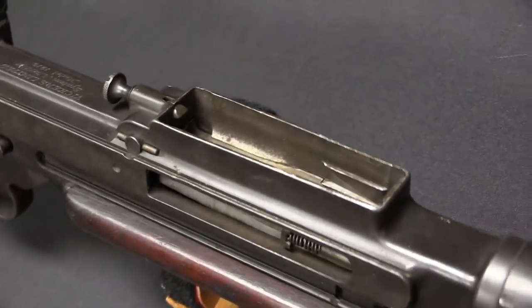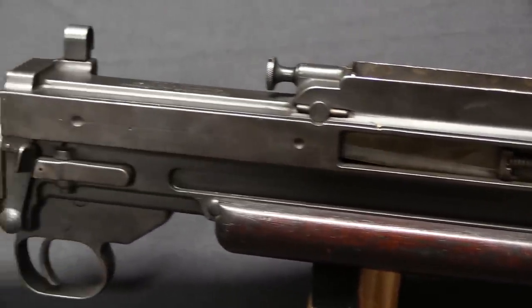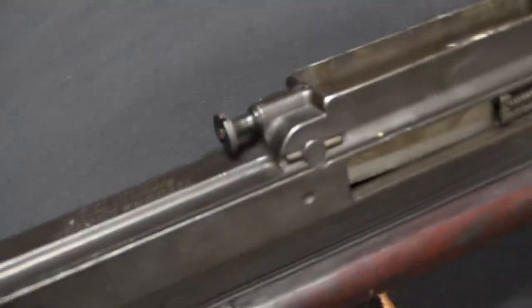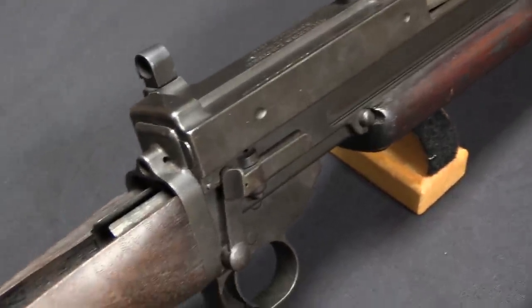World War One had seen the first actual large-scale use of semi-automatic rifles — the French RSC rifles. The US had actually tested those during the war but didn't take any steps to actually put them into production or procure them. So by 1919 they're assessing the war, looking at what can we get, and one of the things they set up is a trial for semi-automatic rifles.